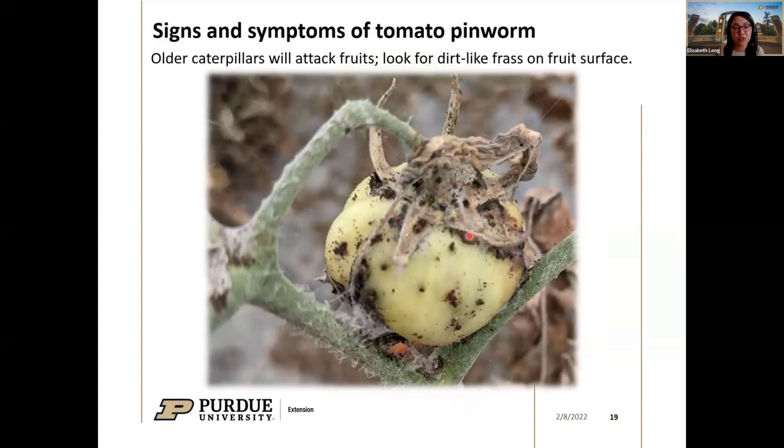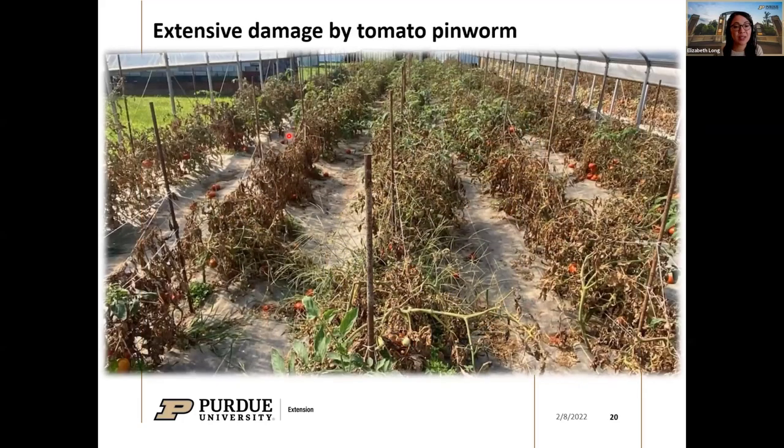The most extreme damage occurs when older caterpillars move from stems and leaves and burrow directly into the tomato. You can see frass building up on the surface of the tomato where they entered — they feed inside while pushing waste out. This is a great diagnostic indicator; the frass is dirt-like with quite small particles. An image of damage in a high tunnel shared by an affected grower shows just how devastating and challenging to rescue this type of infestation can be.